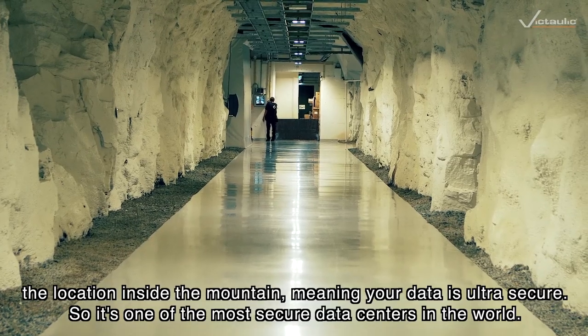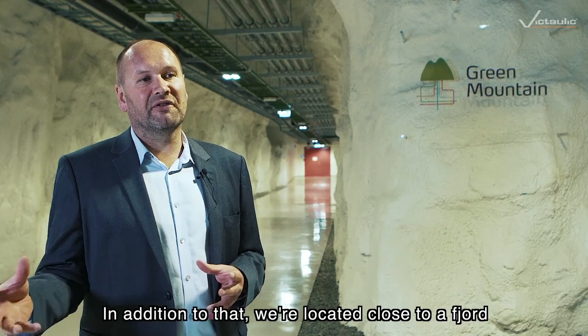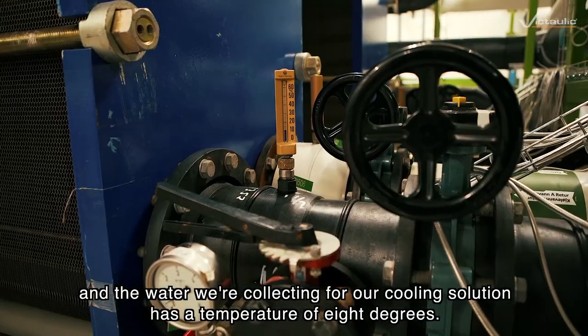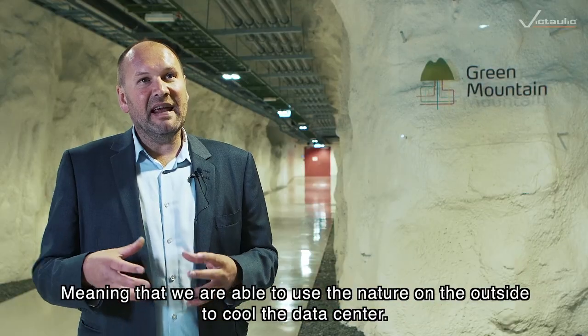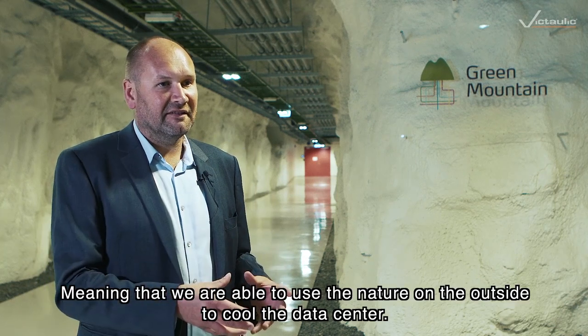It's one of the most secure data centers in the world. In addition to that, we're located close to a fjord and the water we're collecting for our cooling solution has a temperature of 8 degrees, meaning that we're able to use the nature on the outside to cool the data center.